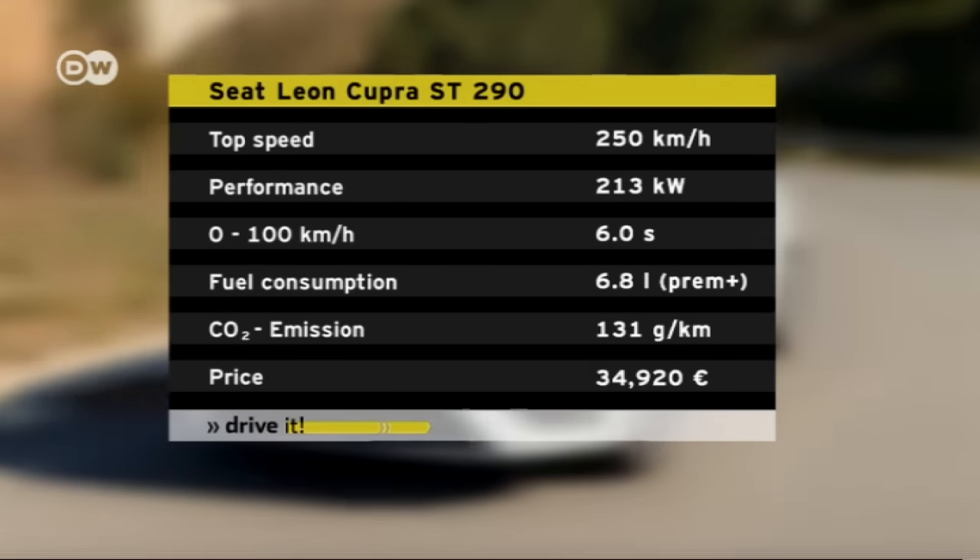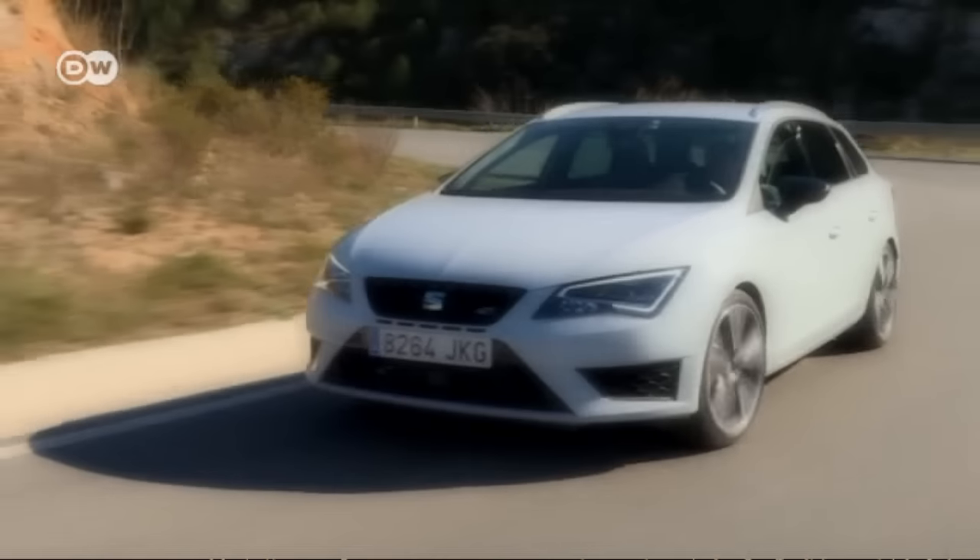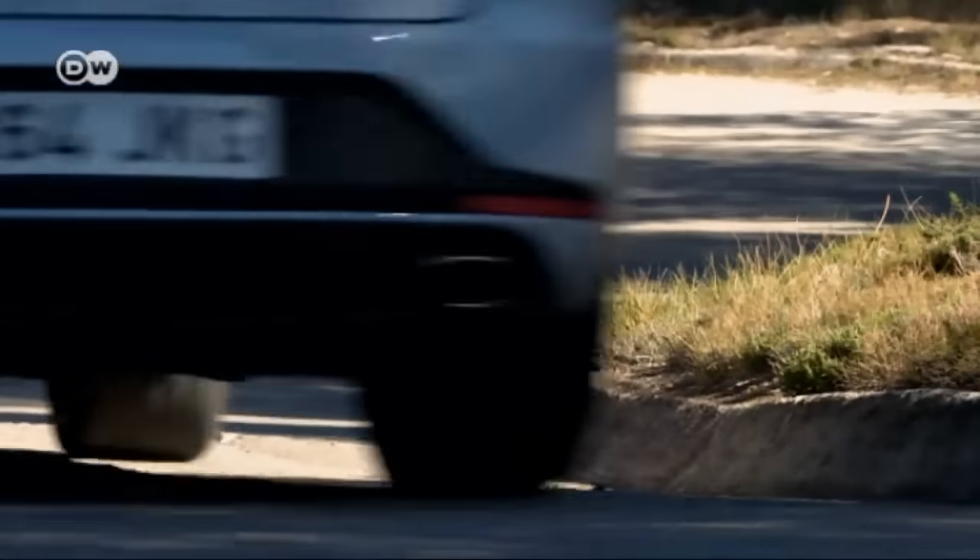But as is customary for street-legal vehicles, the Cupra's top speed is capped at 250 kilometers per hour.